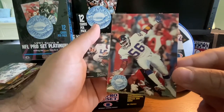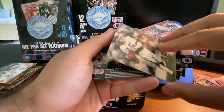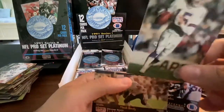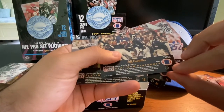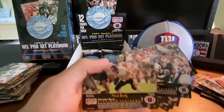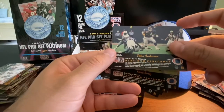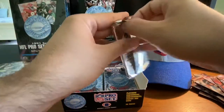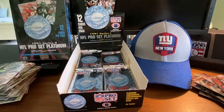Lawrence Taylor doing what he does best, trying to get at the quarterback. Got another Giant here — looks like Jeff Hostetler, and it is. Jeff Hostetler was actually the quarterback for the Giants in the 1990 Super Bowl. He led the Giants to the Super Bowl in 1990, so a nice card for Giants fans. And then here's the MVP, Otis Anderson — cool cards there. Three nice Giants cards right there.